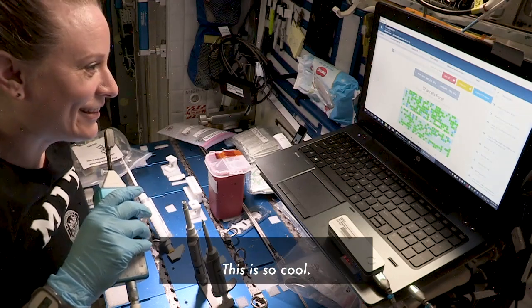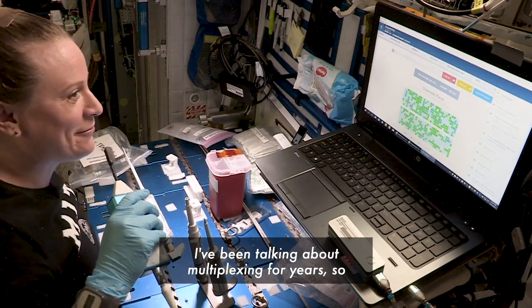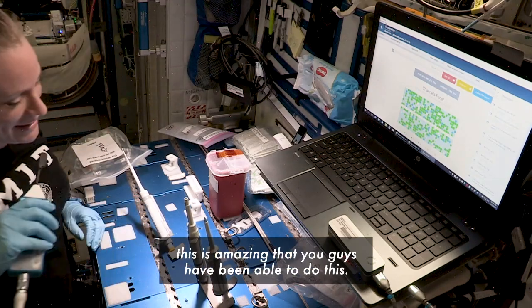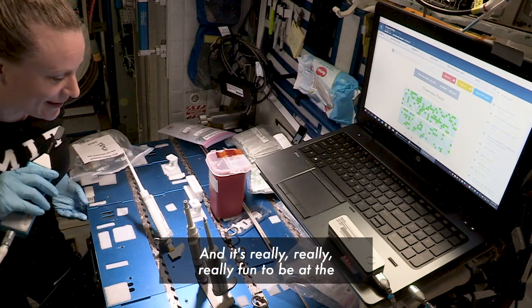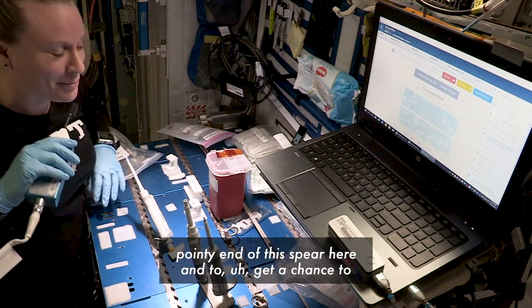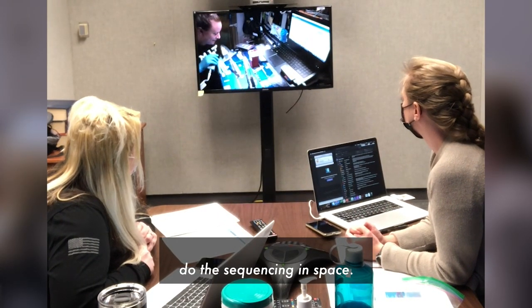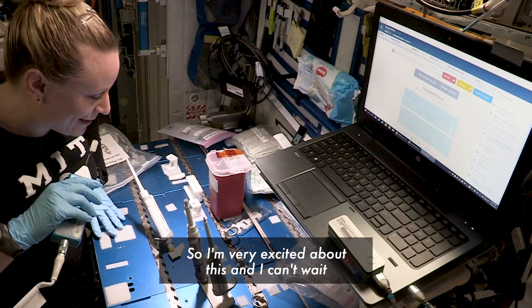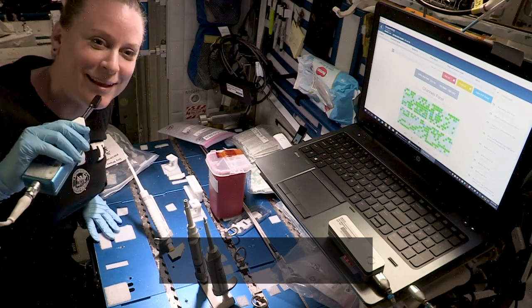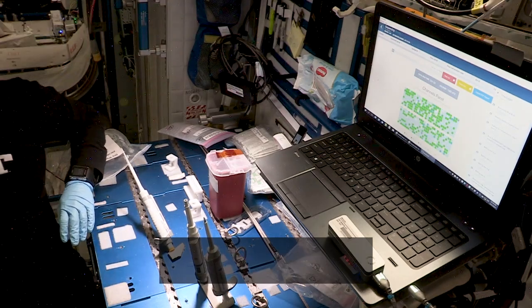Oh my gosh, you guys are going to make me cry. This is so cool. I'm just incredibly excited to see this, and I've been talking about multiplexing for years, so this is amazing that you guys have been able to do this. It's really fun to be at the pointy end of this and to get a chance to do the sequencing in space. I'm very excited, and I can't wait until we're sequencing and multiplexing 96-well plates and swabbing everything on the space station. That's where we're headed next.